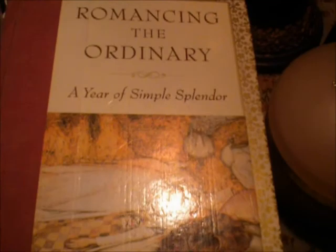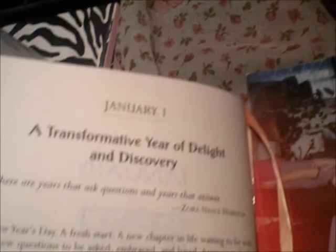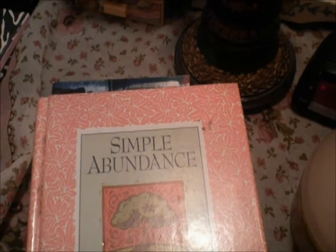And the last book here that I've got by my bedside is Simple Abundance: A Day Book of Comfort and Joy by Sarah Bond Bresnak. This is her first book and it is a daily affirmation book. So I'm going to be back to January — today is January 1st — and it says 'A Transformative Year of Delight and Discovery.' I will read that a little bit later on today. So this book and the first one I shared with you are basically daily affirmation books that I will be looking through daily.